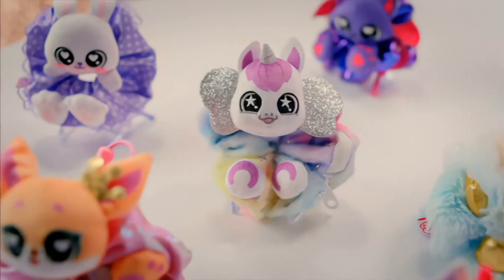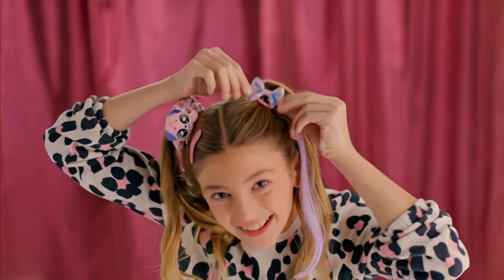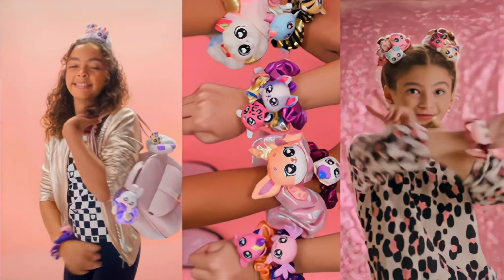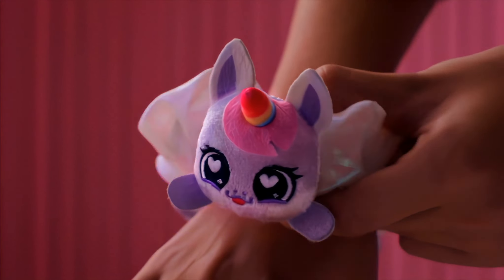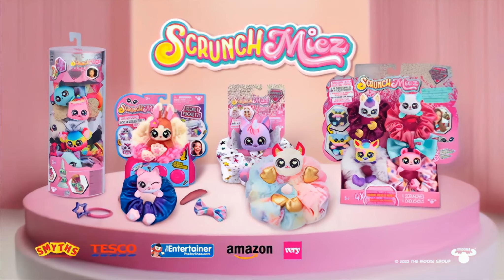Scrunch Mees! These Scrunch Mees really shine and transform before your eyes! Discover secret pockets for a stylish surprise! You can wear them your way for a sparkling effect! There's even one that lights up in the styles you can collect! Scrunch Mees, each sold separately!